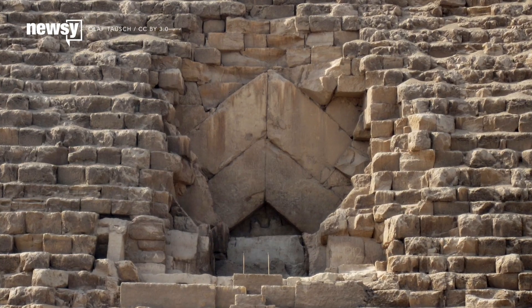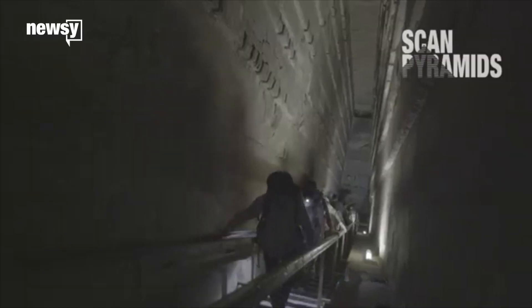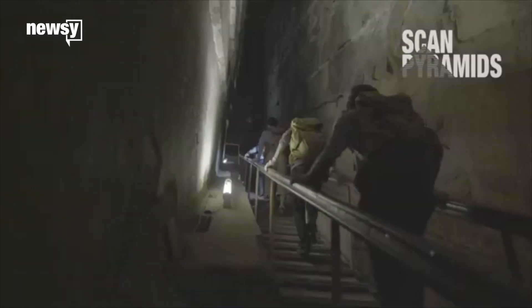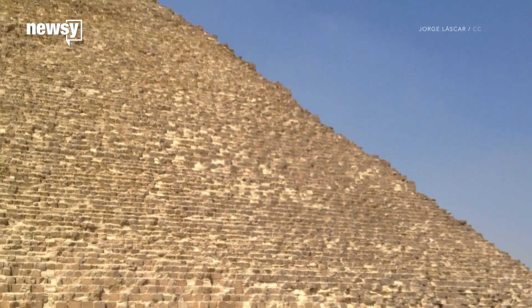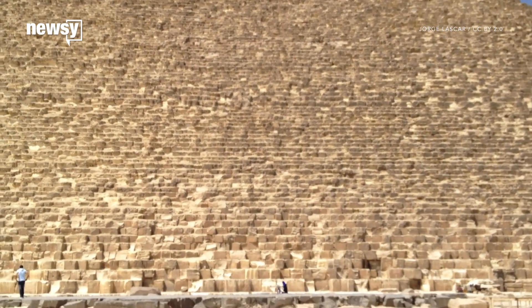While trying to uncover how ancient Egyptians built the pyramids, a team of scientists found a hidden chamber in Khufu's Great Pyramid. The monument is one of the world's oldest and largest marvels, but not everyone agrees how it was constructed.